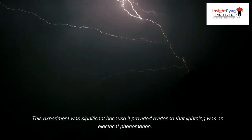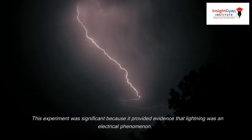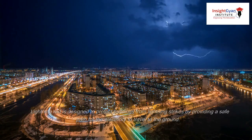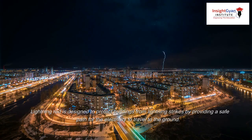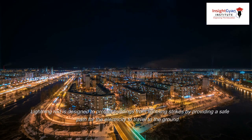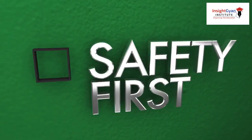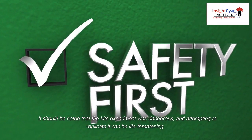This experiment was significant because it provided evidence that lightning was an electrical phenomenon. It also led to Franklin's invention of the lightning rod, which is designed to protect buildings from lightning strikes by providing a safe path for the electricity to travel to the ground. It should be noted that the kite experiment was dangerous, and attempting to replicate it can be life-threatening.